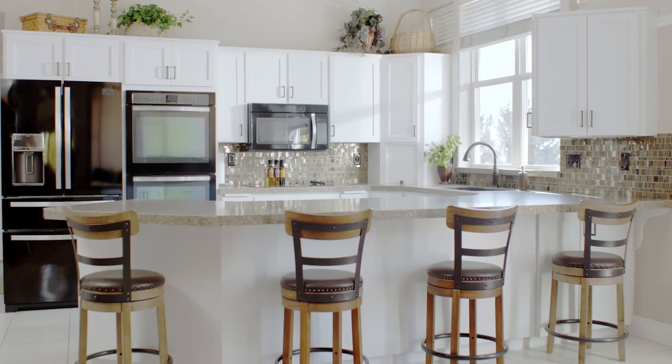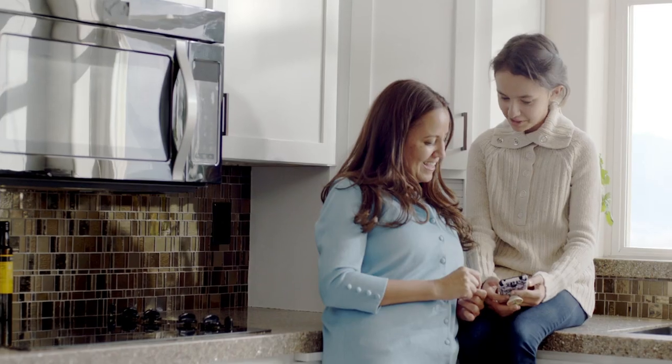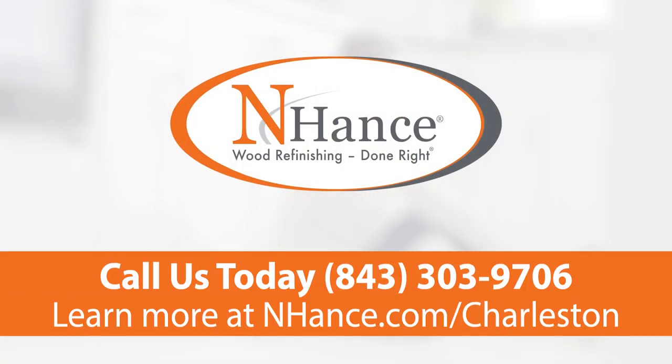The whole process is faster and less expensive than a traditional kitchen remodel. Enhance, wood refinishing done right.